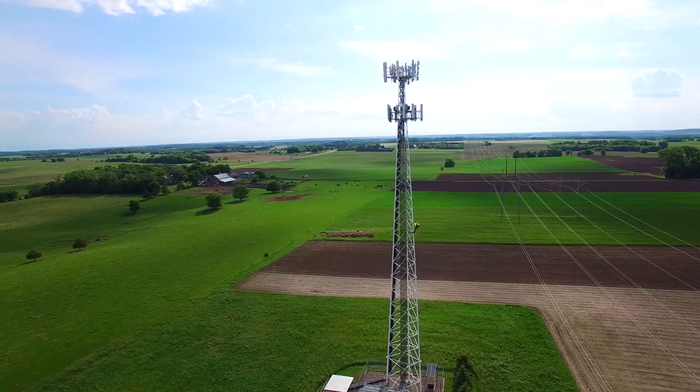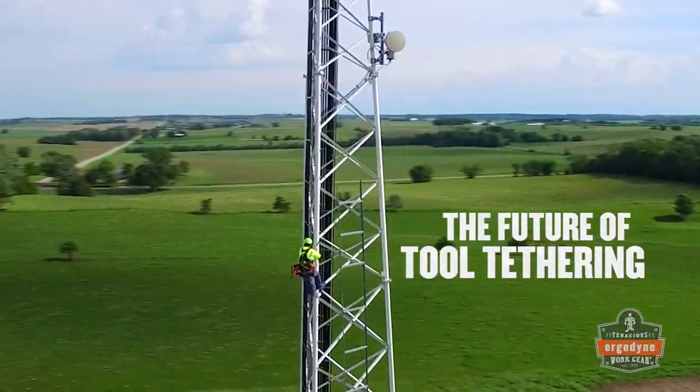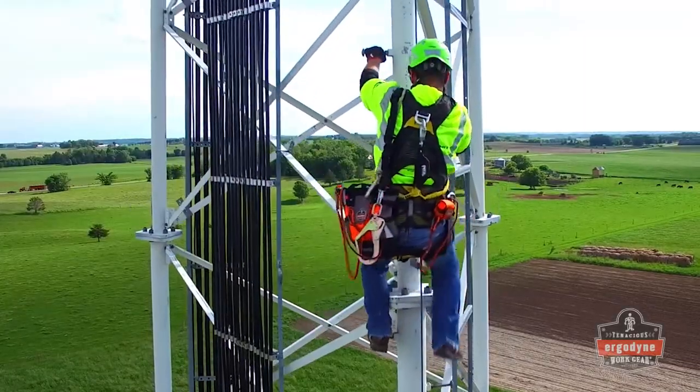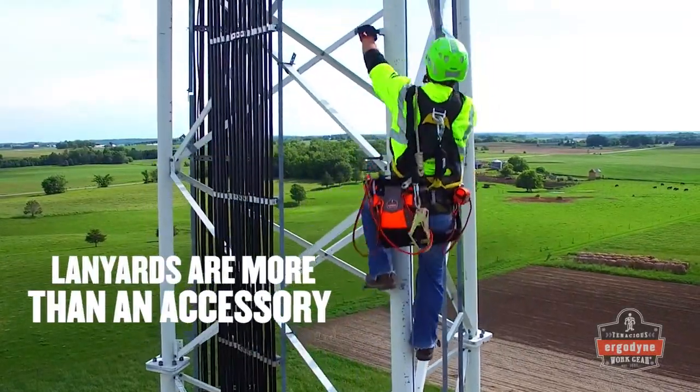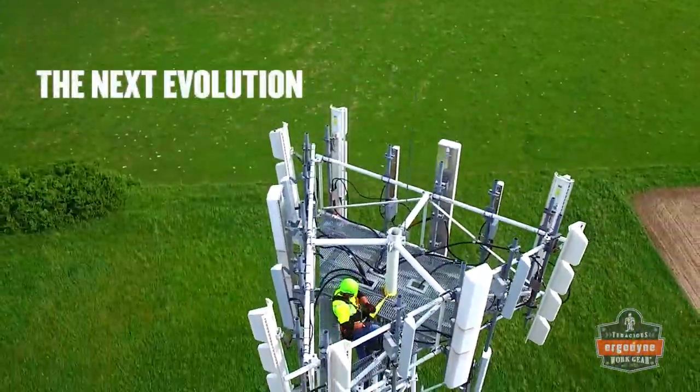As the global leader in objects at height safety, Ergodyne delivers the future of tool tethering and dropped object prevention. To us, tool lanyards are more than just an accessory, so we set out to develop the next evolution in at-height safety.